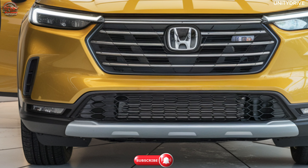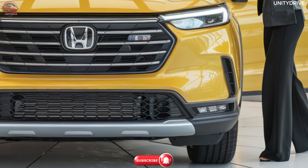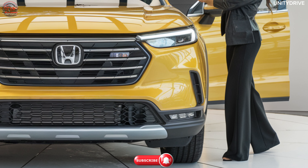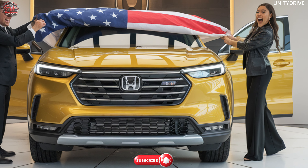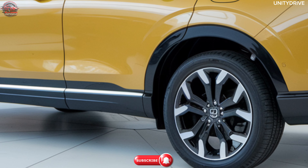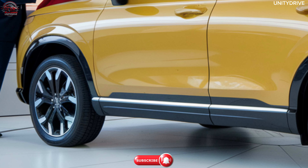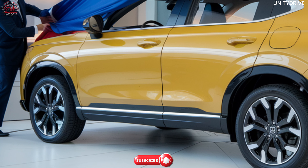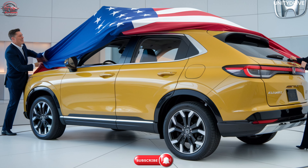Welcome to the 2025 Honda Elevate review. Introducing the 2025 Honda Elevate, a compact SUV that blends urban practicality with robust performance and modern technology. Designed to offer an elevated driving experience, the Elevate is perfect for those seeking versatility, style, and cutting-edge features for their daily commute or weekend adventures. In this review we'll cover the Elevate's striking exterior design, advanced interior features, safety technologies, and performance capabilities. Let's begin.